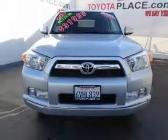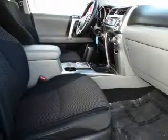Stand out from the crowd with premium wheels. The anti-lock braking system will keep you safe on the road. Let the sun shine in with a sunroof.